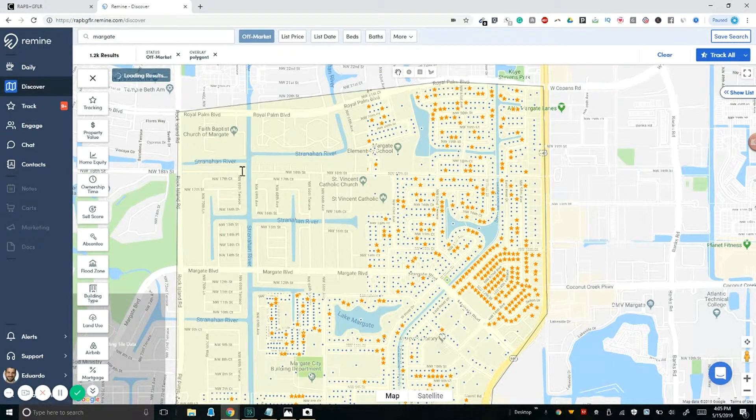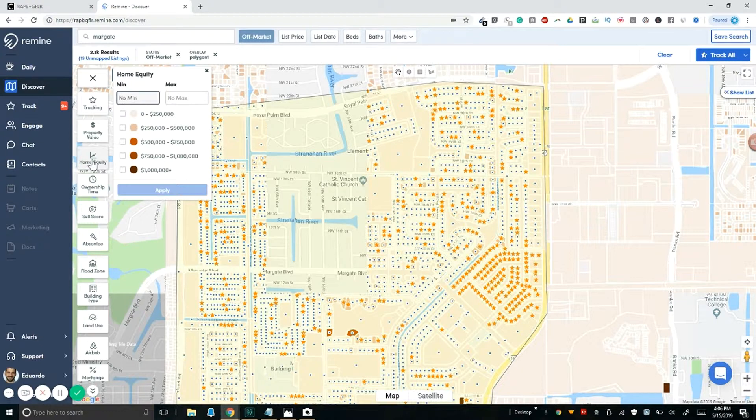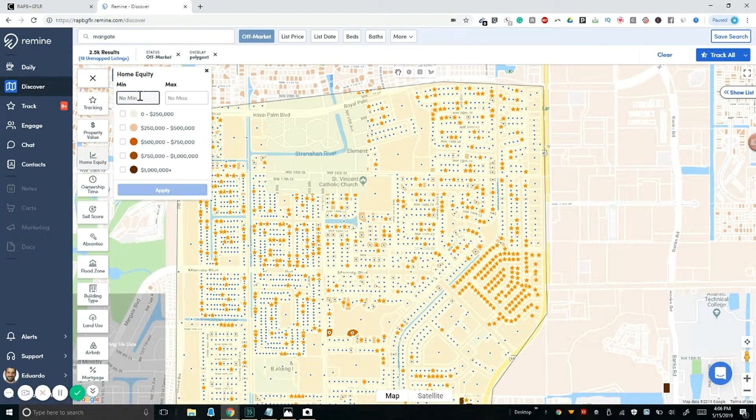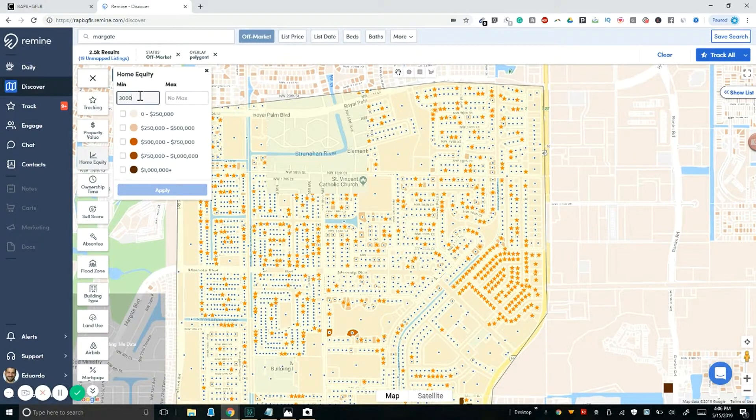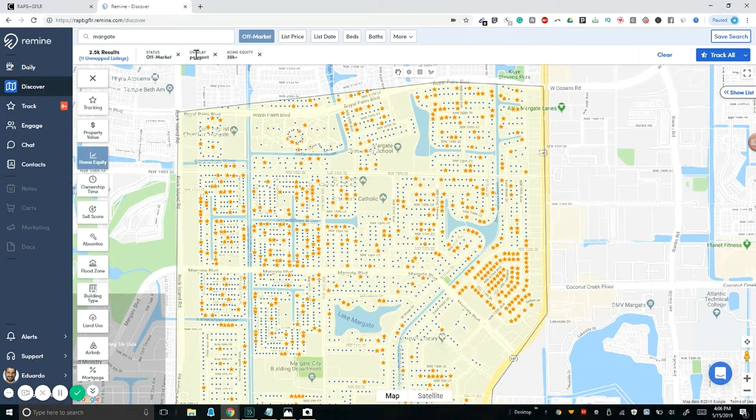We're going to go off market. On the left-hand side, I'm going to pick 'Home Equity.' I like to look at properties that have at least $30,000 in home equity — let's say a minimum of $30,000. Remine uses multiple sources of information — county records, the MLS, all this transactional data — to gain this insight. So I'll set a minimum of $30,000 and press Apply. You'll begin to see some blue dots disappear. That equity threshold is important because it can be a big motivator for someone to sell.